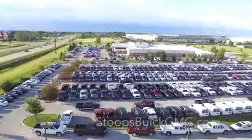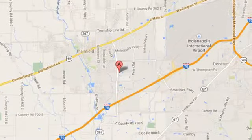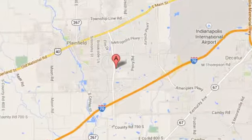See it for yourself today. Welcome to Stoops Buick GMC. We're simply awesome, conveniently located at 1251 Quaker Boulevard in Plainfield, Indiana.